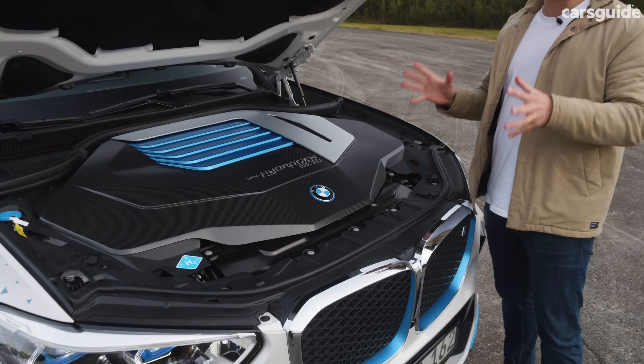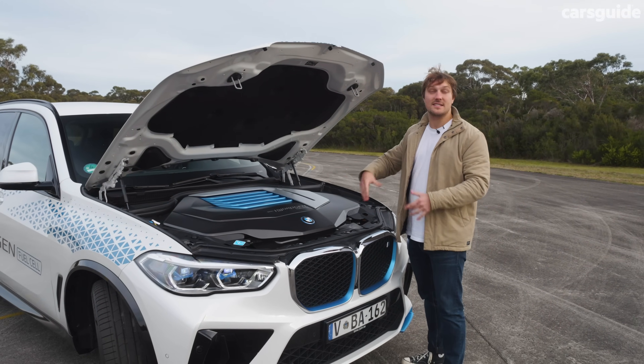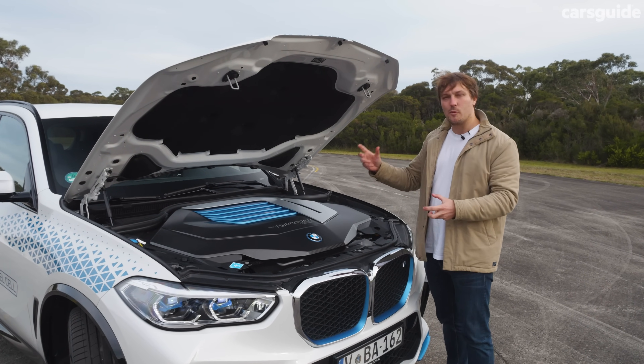Now under this bonnet here, there's not a lot to see, but there is a hydrogen fuel cell hidden under all of this that's actually developed by Toyota. But BMW put all their own touches on it to make it more powerful.